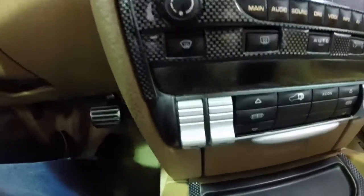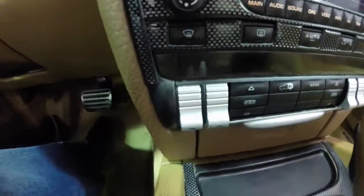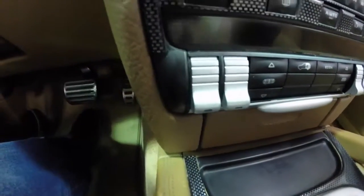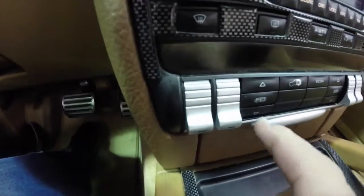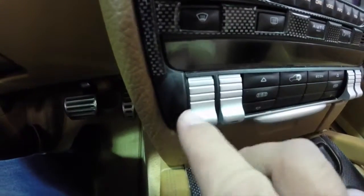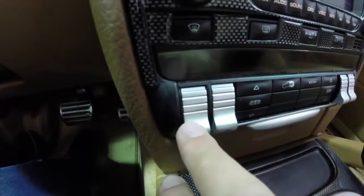It has a four-zone automatic climate control — dual-zone up front and extended to the rear passengers. It's a true automatic climate control where every passenger has their own vent position, their own temperature, and their own fan speed.